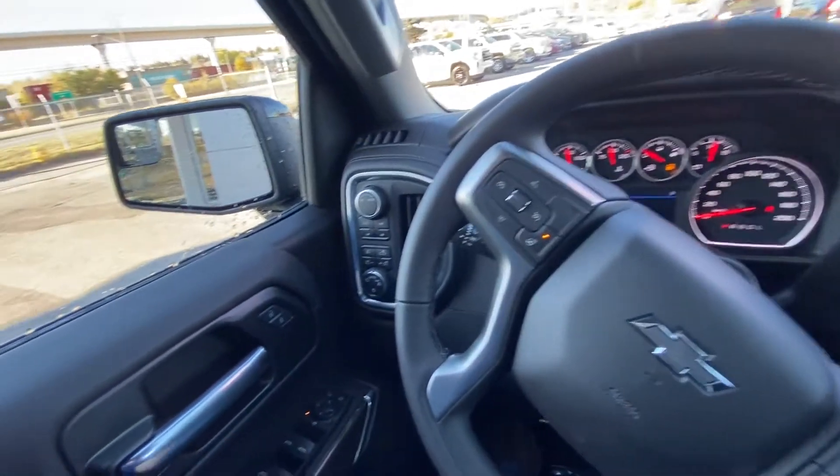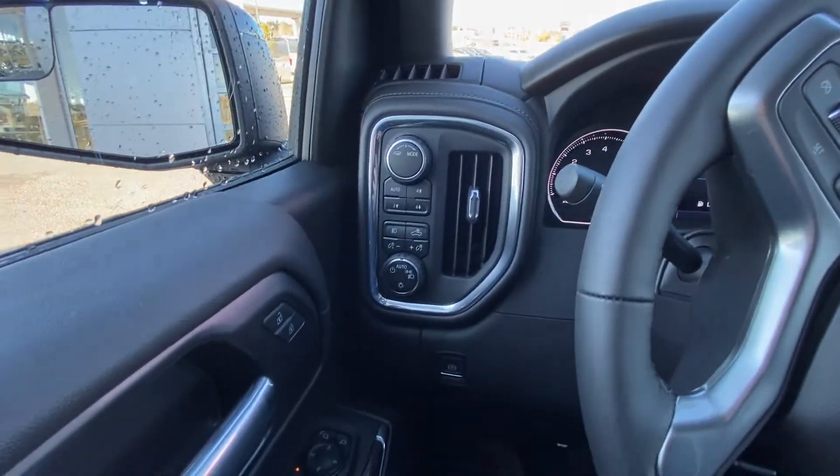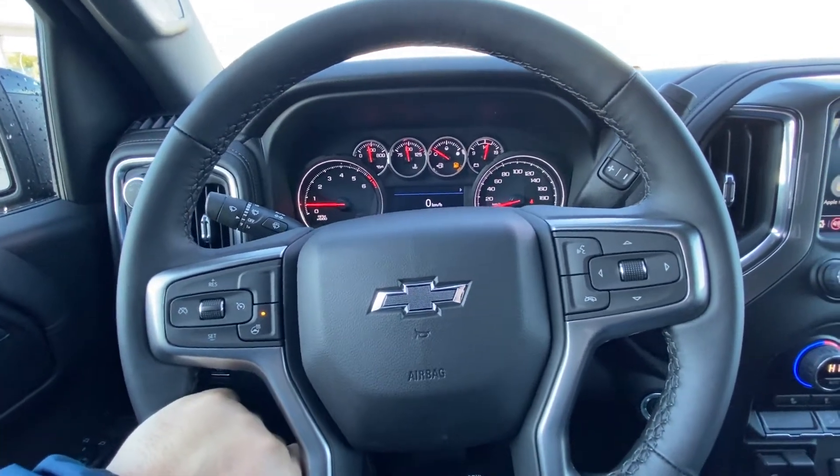Diving into the interior of the truck, we have power windows, locks, and mirrors. We do have the drivability dial, push-button 4x4, and automatic headlights and fog lights.